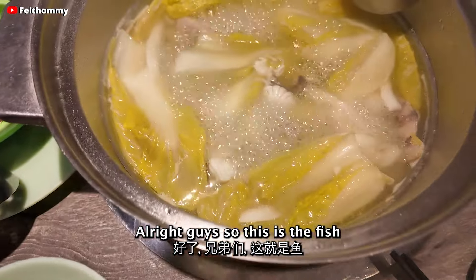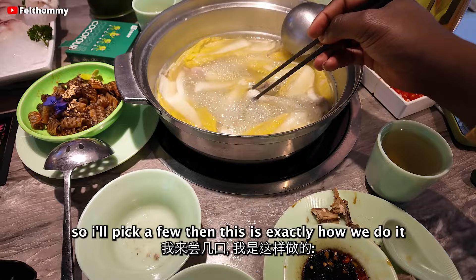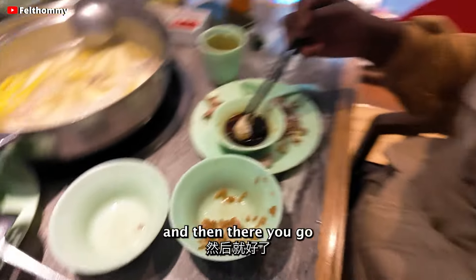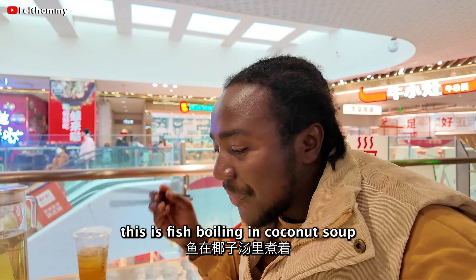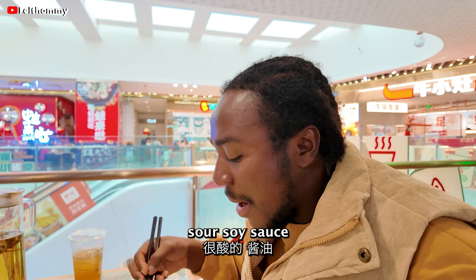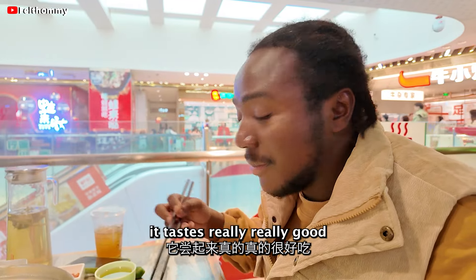All right guys, so this is the fish — it's boiling and I think it's already done. So I'll pick a few pieces. This is exactly how we do it: we dip it into the sauce and there you go. It tastes really good — fish boiled in the yenzuji broth, then dipped in the sauce. This is a lot of food and it is really, really good. You should come try this for yourself.